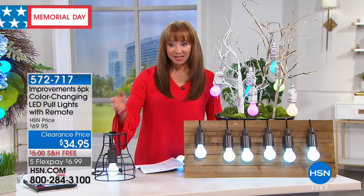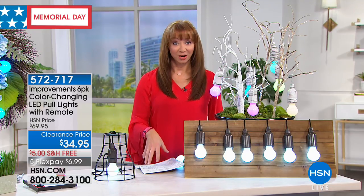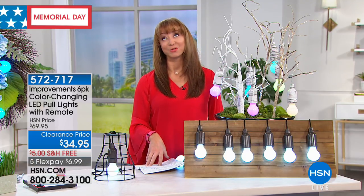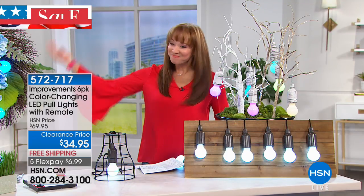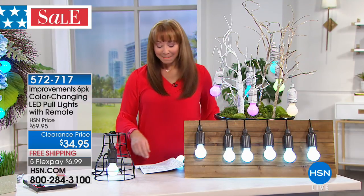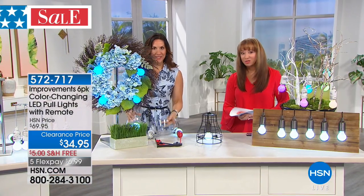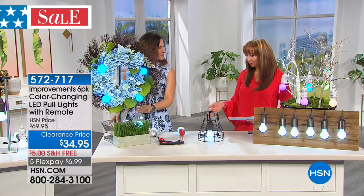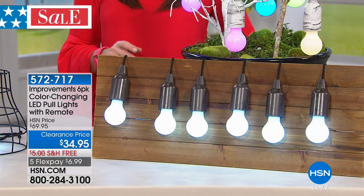We have the final quantities at $34.95. The hardest thing you're going to have to do is pick your color of choice — and wait, it also changes color. It's the greatest thing in the world. Rebecca Wood is back, my girlfriend and partner in crime. This is such a cool item. It sold so well at the regular full price, so at this value, when Rebecca and I were meeting in the green room —